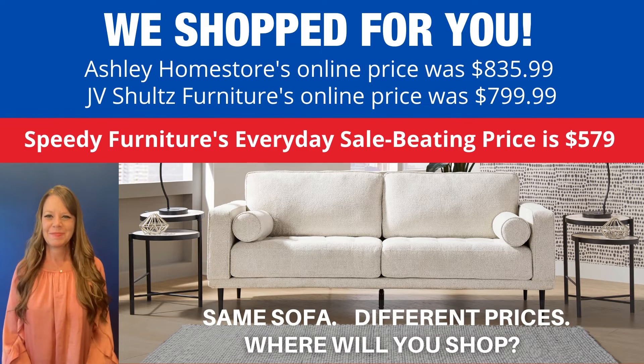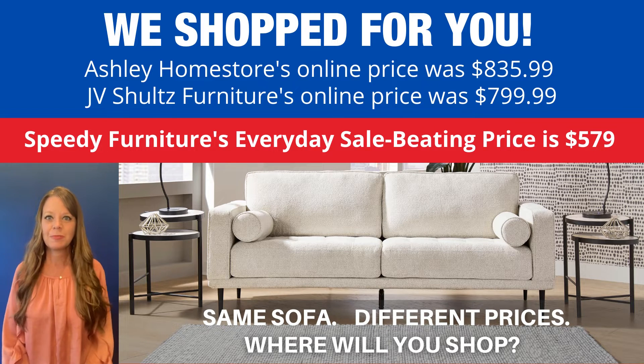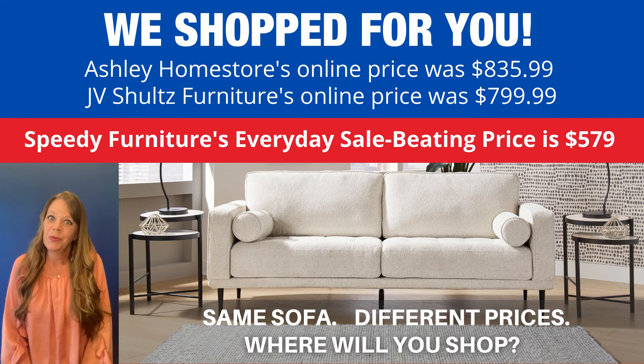You can buy the same sofa at different stores, but what is not the same is the price. Look how much you would save if you shopped at Speedy Furniture. We're not talking just a little bit of money. I cannot believe the savings you'll find at Speedy Furniture. Where will you shop?